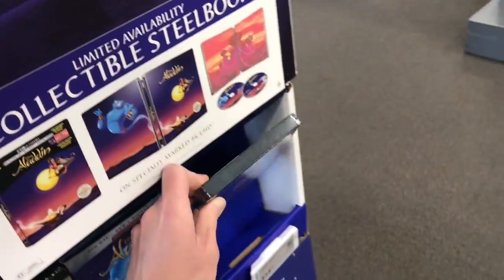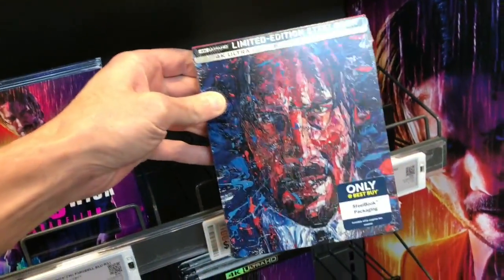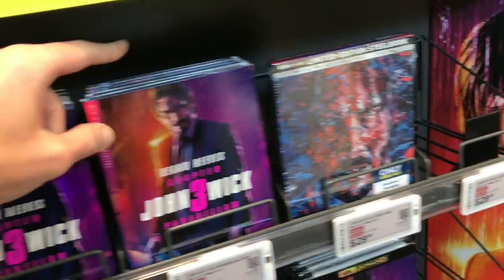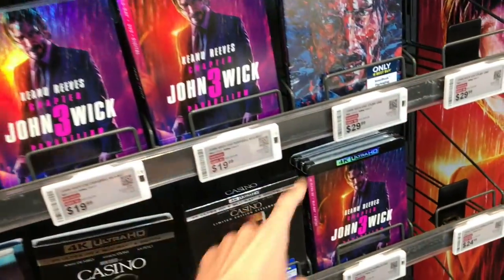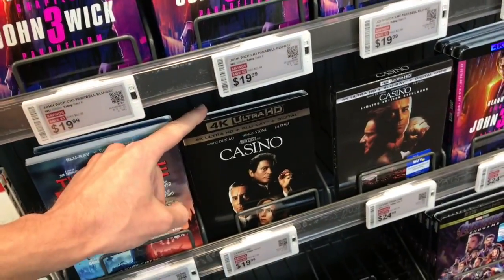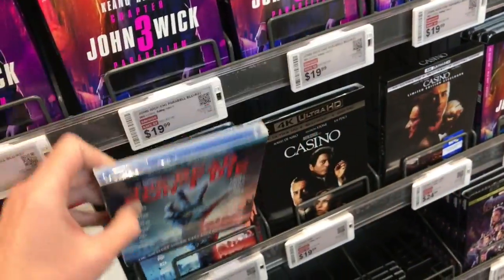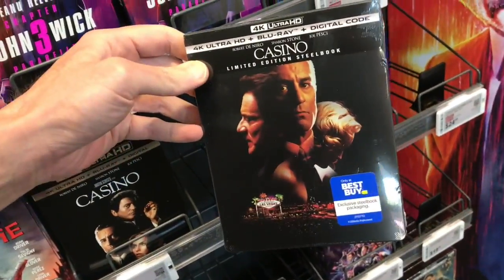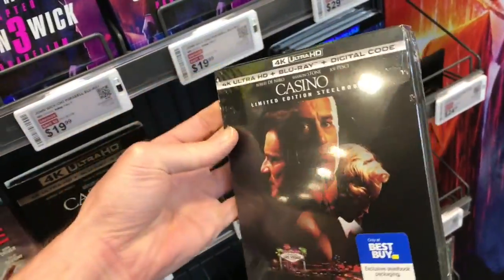Here's a look inside the animated Aladdin steelbook. Over in the other area, here's the John Wick 4K steelbook — they actually only have one left. It's a really cool image; this one is $29.99. The standard Blu-ray is $19.99 and the standard 4K is $24.99. They also have Casino here for $19.99 on 4K. This is actually the first place I've seen The Dead Don't Die on Blu-ray — Target and Walmart only had DVDs. They also have the Casino limited edition 4K steelbook for $24.99.